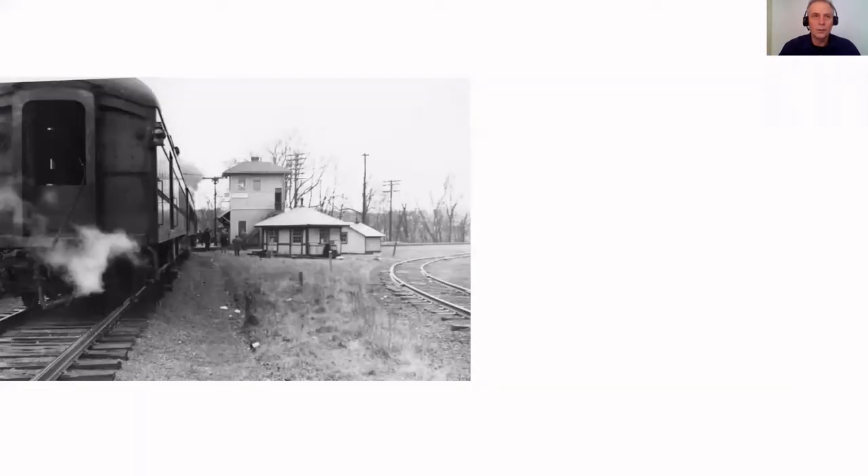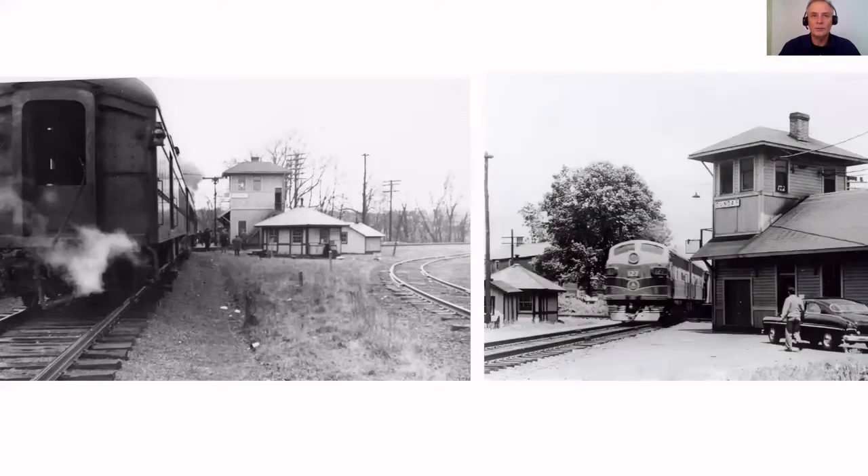If I go a little farther forward here and compare these two pictures, this is easy to see that this building is the same building in these two different pictures. And this rail line here - we're looking north - so this train is coming from the north to the south in this picture. So just from these two pictures and the information I got, this old depot is sitting on the southeast quadrant of where these two rail lines come together.